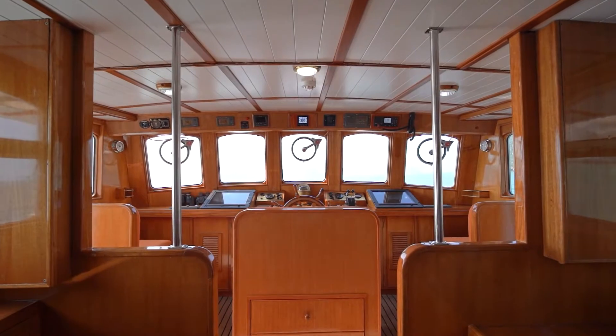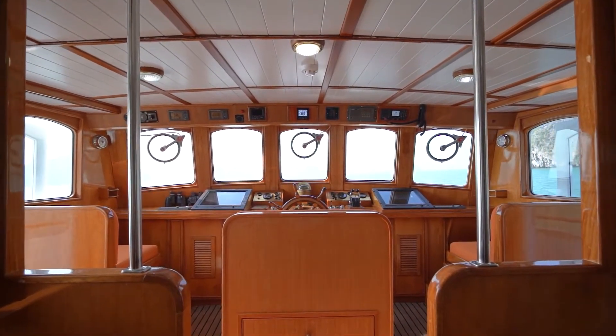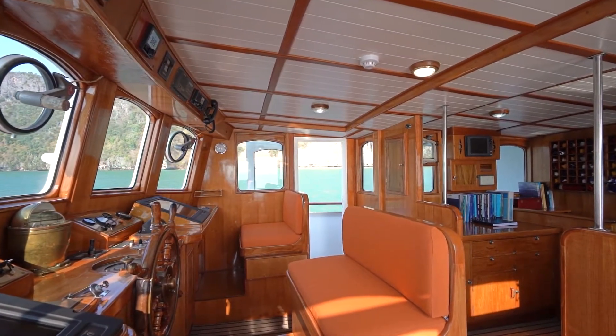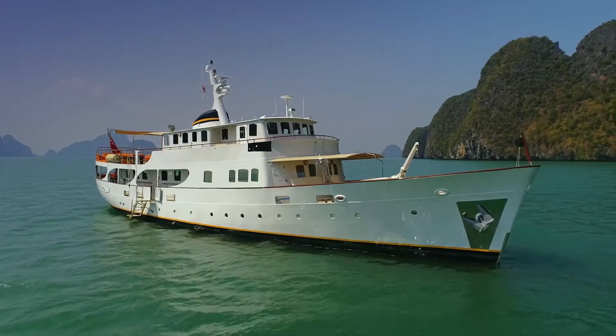Moving forward to the bridge, it is outfitted with comprehensive electronic and navigation systems which are discreetly incorporated into the yacht's existing classic design. Communications include an Iridium satellite phone with worldwide internet coverage, accessible in each cabin via WiFi.